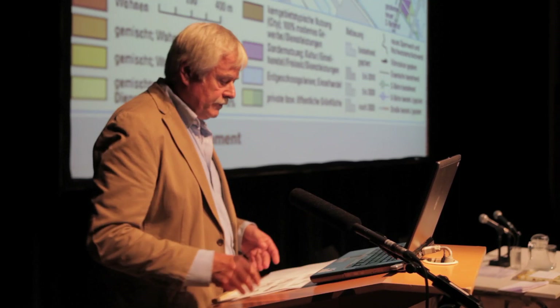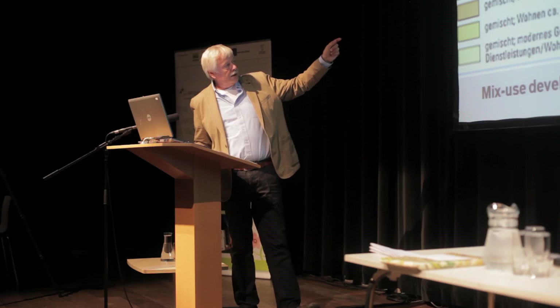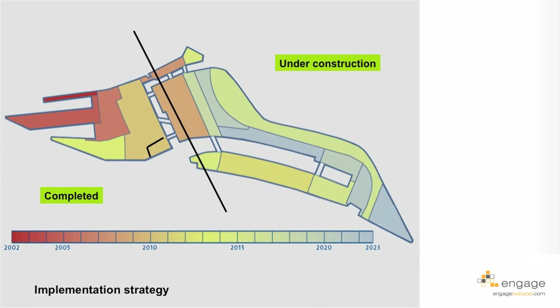The mixed-use development from the start means a lot of discussions about every plot and how the mix can be achieved. Orange is housing, yellow is mixed use, and offices are in light yellow. You can see a fine grain of mixed uses in every neighborhood from the beginning.